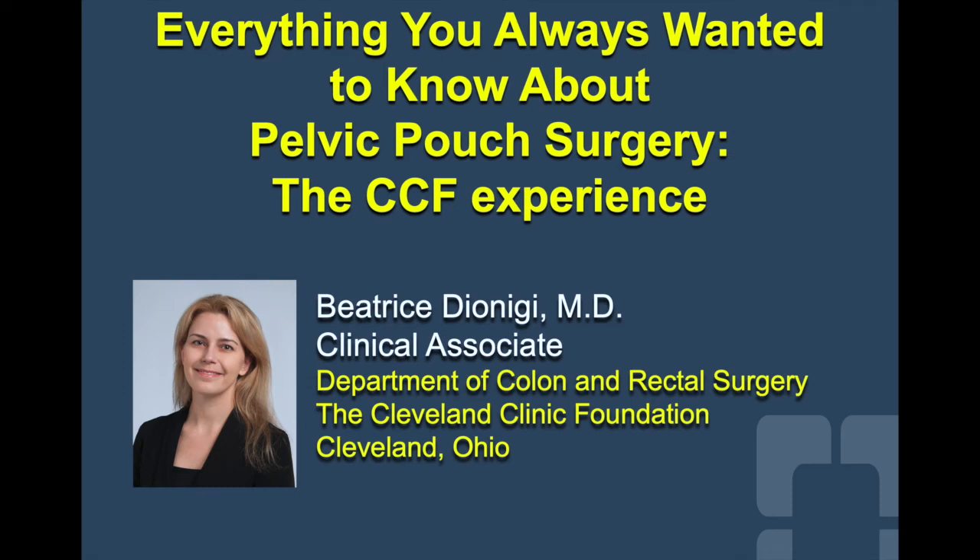Good evening, everyone. My name is Beatrice Dionigi, and I'm one of the junior staff here at Cleveland Clinic. It was a true pleasure to be invited by Dr. Ritter to give you this lecture as part of your ACS Quarantine Surgical Education Lecture Series.